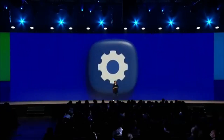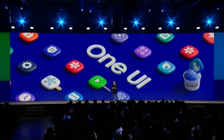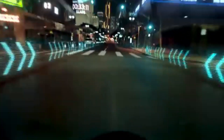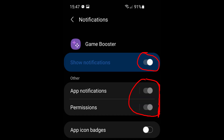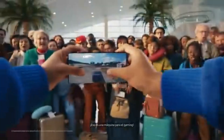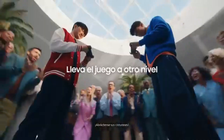Samsung is reportedly developing a new game module for its GoodLock customization platform, set to launch with the One UI 7 update. This module aims to offer users more detailed control over game settings, surpassing the current capabilities of the GameBooster and GameBooster Plus plugins. A Samsung moderator confirmed the company is working on advanced customization options, responding to demand for more sophisticated settings beyond what the existing GameBooster plugin provides. The new game module will cater to these needs with a more flexible and customizable experience.